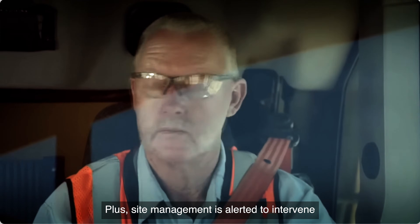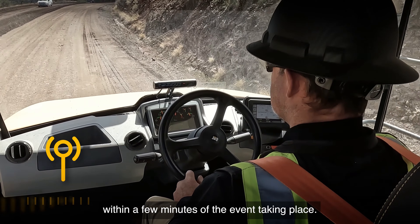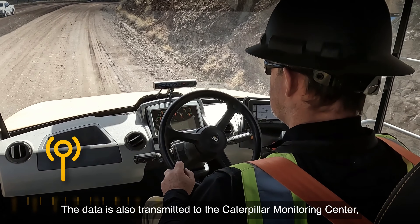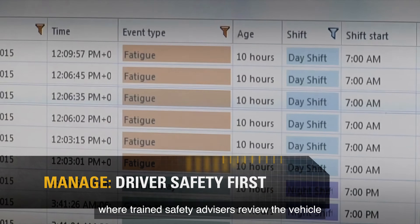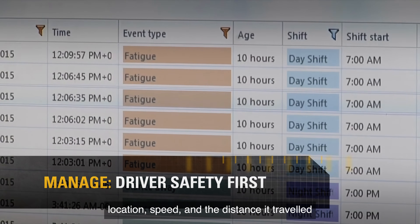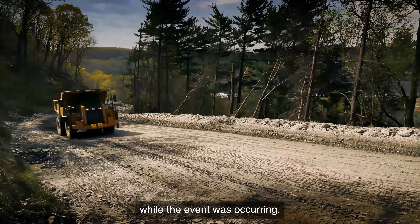Site management is alerted to intervene within a few minutes of the event taking place. The data is also transmitted to the Caterpillar Monitoring Centre, where trained safety advisers review the vehicle location, speed and the distance it travelled while the event was occurring.